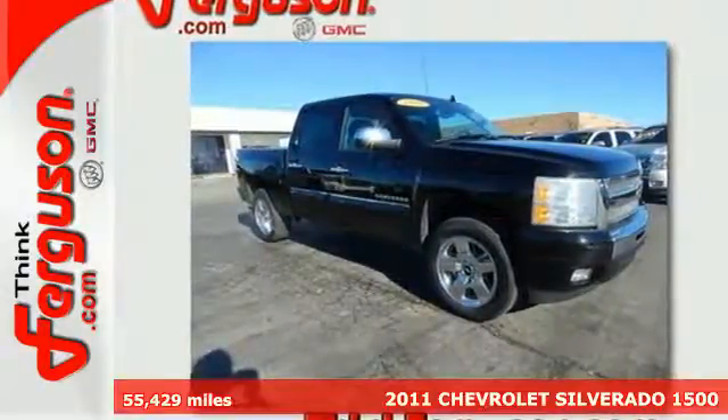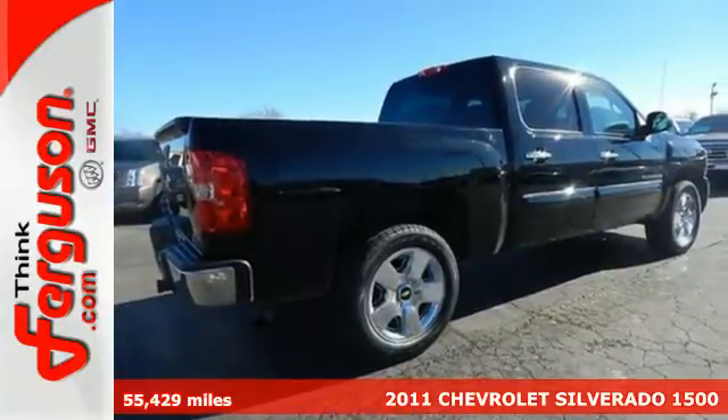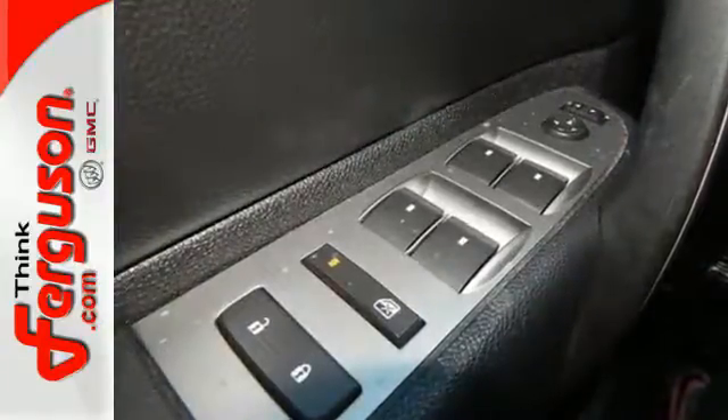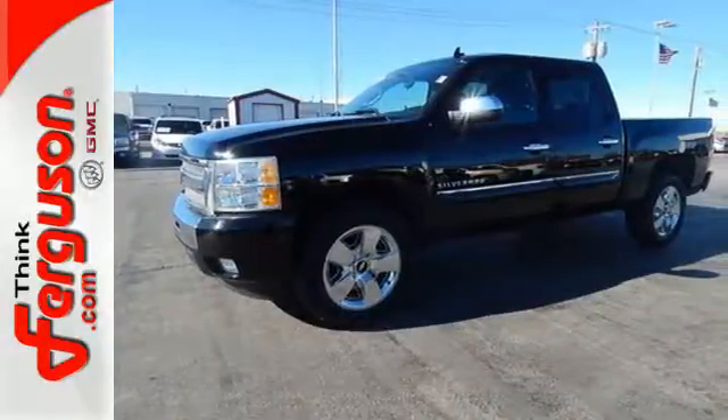It's a 2011 Chevrolet Silverado 1500. Dare to compare this great-looking pickup to any other full-size truck with its stunning array of standard amenities, including power steering, a tire pressure monitor, chrome finish bumpers, and front independent suspension for an incomparable ride.